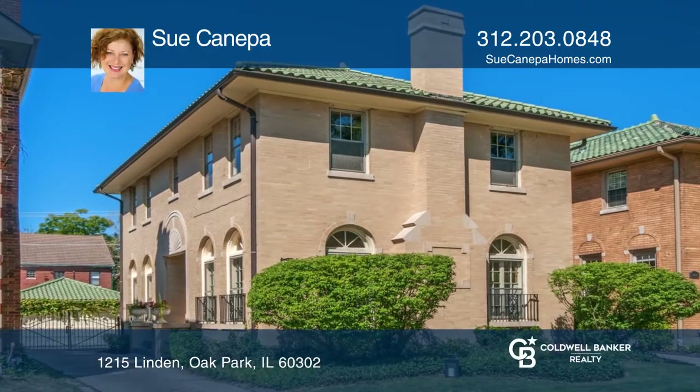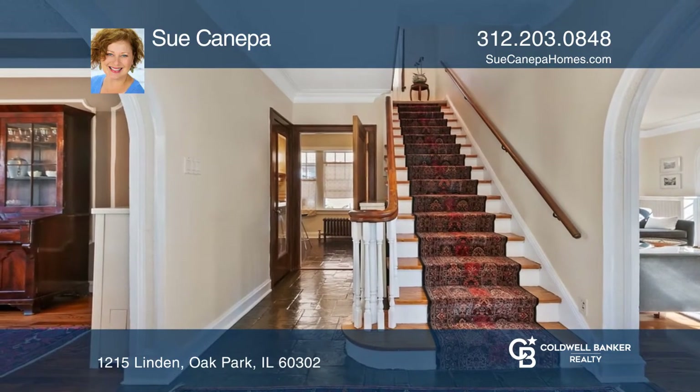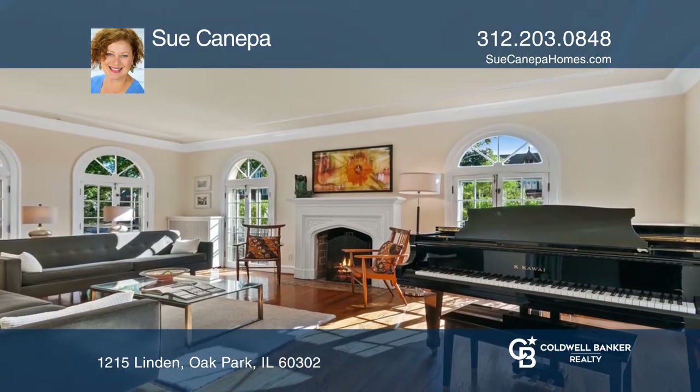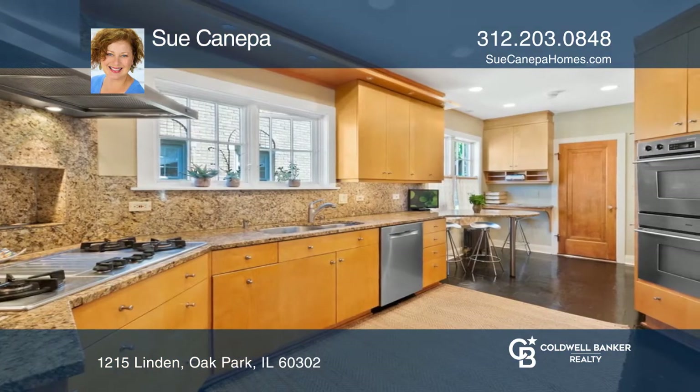Check out this gracious three-bedroom, one full, and two half-bath home on a tree-lined street in Oak Park. There are lots of beautiful features such as hardwood floors, crown moldings, and palladian windows.